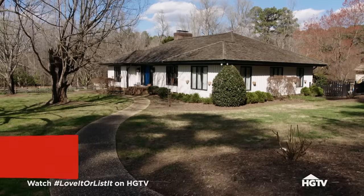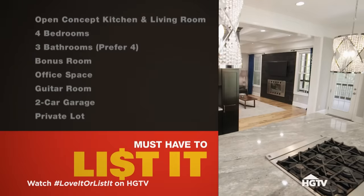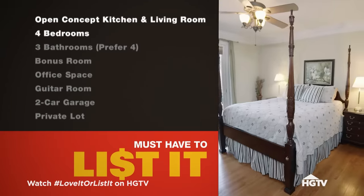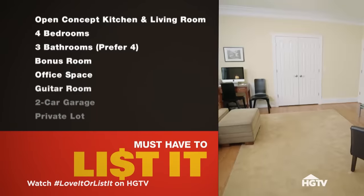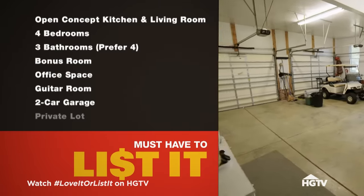I've done an evaluation on your home. Current value is $875,000. What is the must-have list to get you out of this house? It's going to be very hard for us to leave this beautiful property, but we must have an open concept kitchen and living room, four bedrooms and at least three bathrooms, a bonus room for kids, office space for Tracy, a guitar room for Jim, a two-car garage, a private lot, and I want the horses on our property. My preference would be a smaller lot, and the horses don't necessarily need to be on our property. The budget is $950,000.